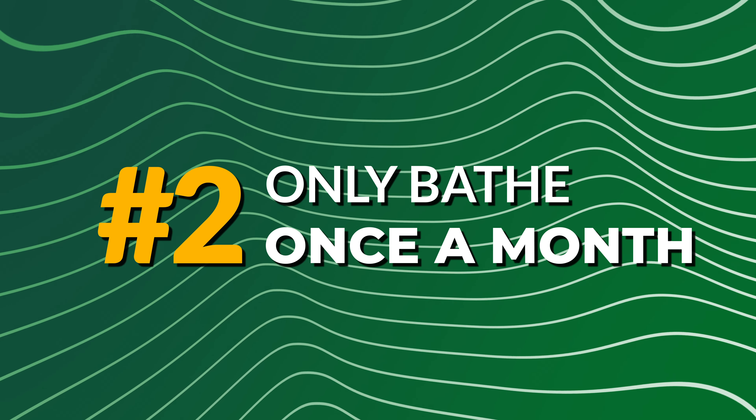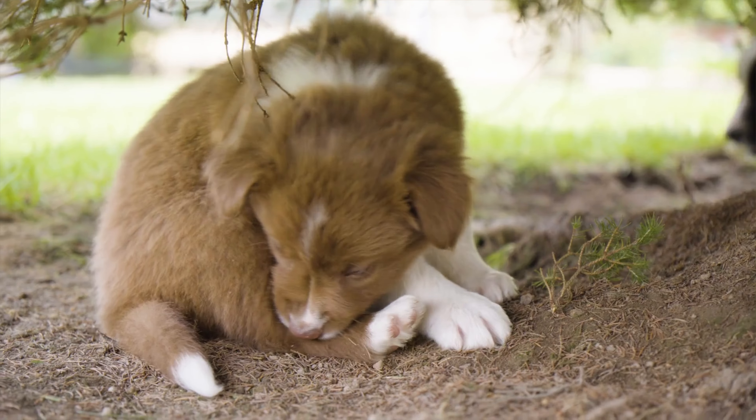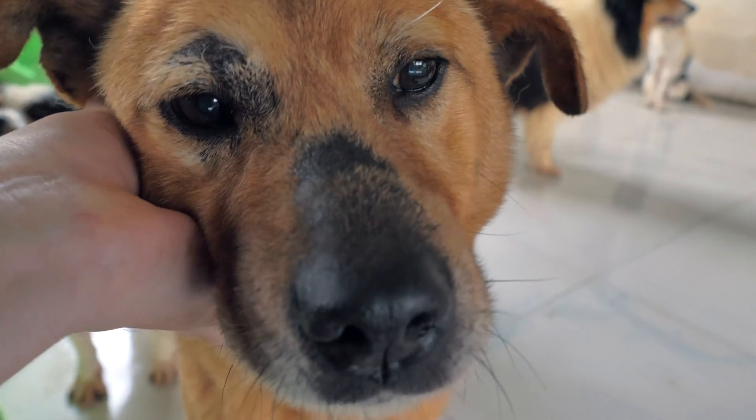Number two: avoid bathing your dog more than once a month. Any more than that and it can dry out their skin, leaving them itchy and irritated. And anything less can lead to a buildup of germs and bacteria on their coat and skin.